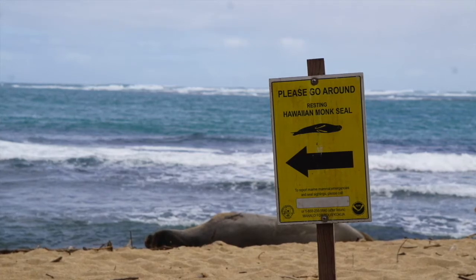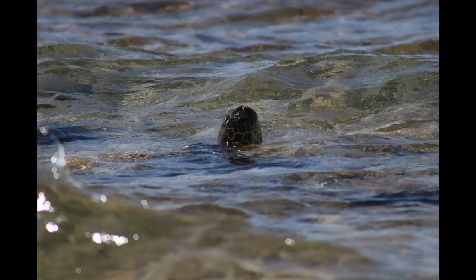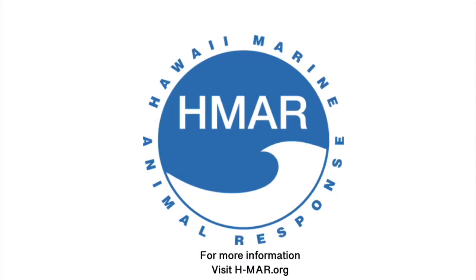It's our mission at Hawaii Marine Animal Response to give Hawaii's marine wildlife the best chance of surviving any way we can, whether it be in the water with the marine debris team or the outreach we provide across the island. For more information, visit h-mar.org.